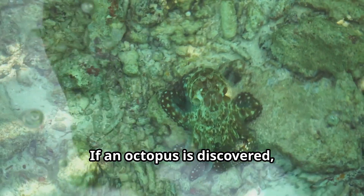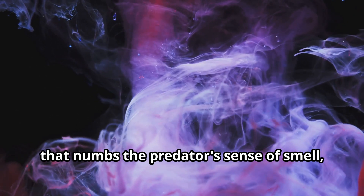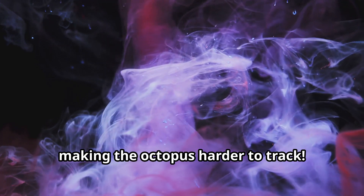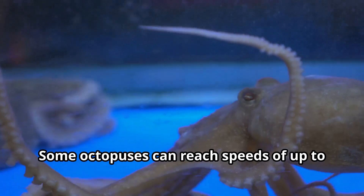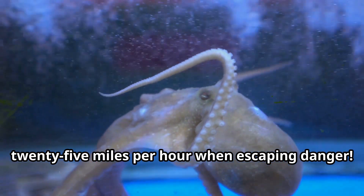If an octopus is discovered, it has other tricks too. It can shoot a cloud of dark ink to confuse attackers and make a quick escape. This ink cloud even contains a chemical that numbs the predator's sense of smell, making the octopus harder to track. As a last resort, an octopus can squeeze into tiny cracks or jet away by forcefully expelling water from its body. Some octopuses can reach speeds of up to 25 miles per hour when escaping danger.